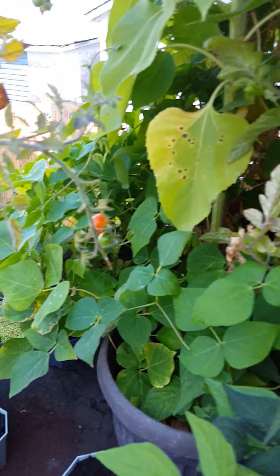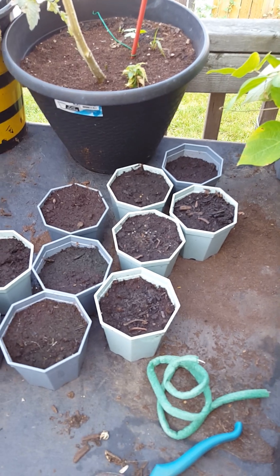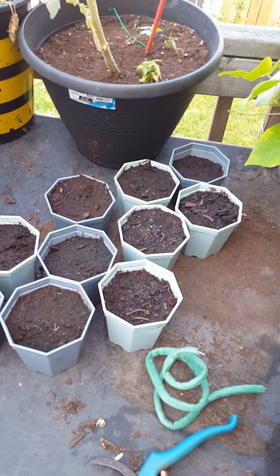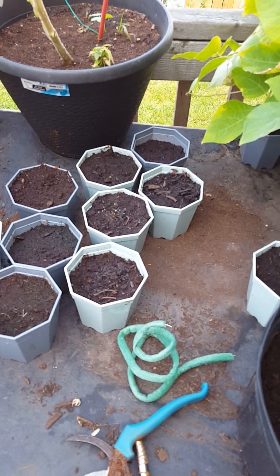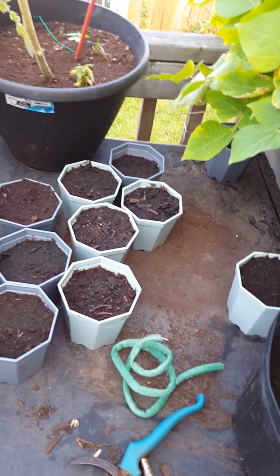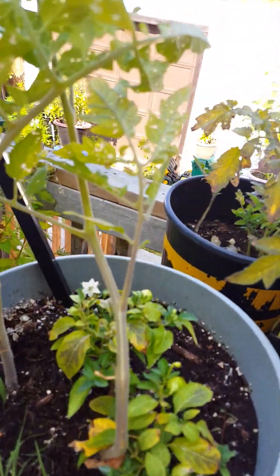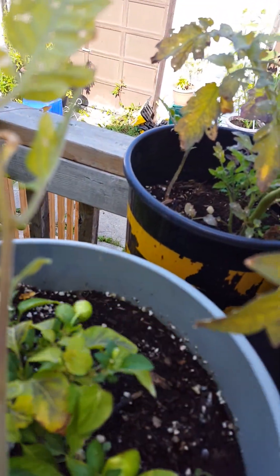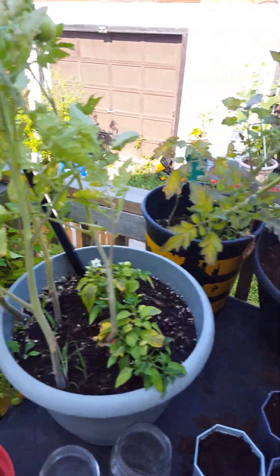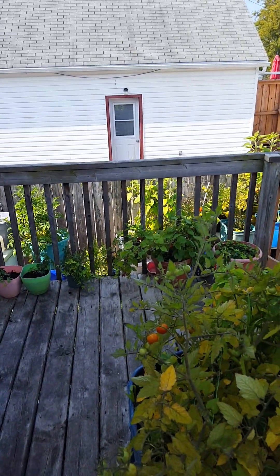That's pretty much what's going on in the garden. Still waiting to see if these Carolina reaper seeds actually do anything — they might have been cooked. Got a little pepper plant here putting off the world's tiniest peppers. But yeah, that's my garden tour today.